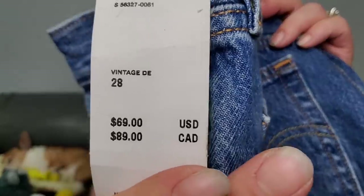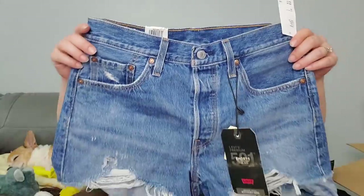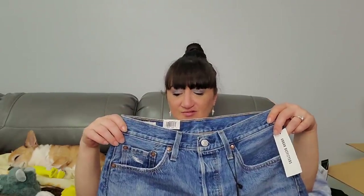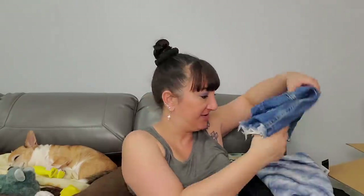Now we got 501 High Rise Jeans Women's Shorts - these are at Urban Outfitters for $69! Crazy. What size are they? 28. I might be able to get into these. I have like two pairs of jean shorts. Fancy stuff I have! Levi - when did Levi get so expensive? Did they sell Levi at Kmart or am I thinking of something else?